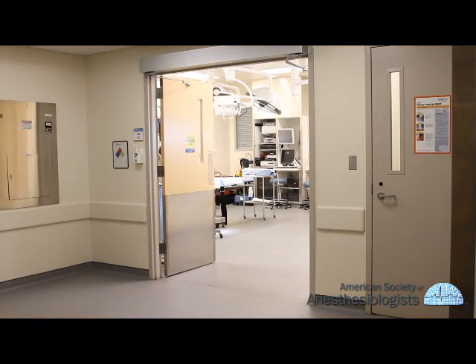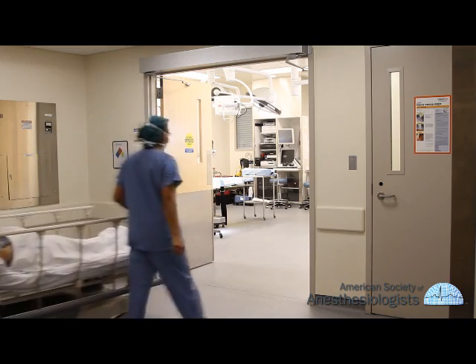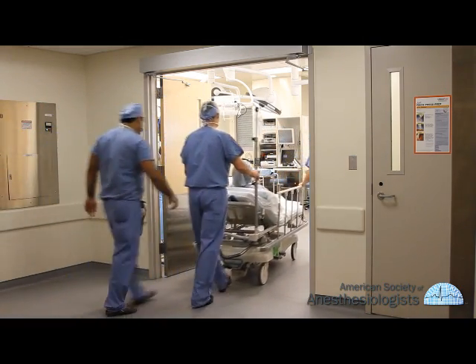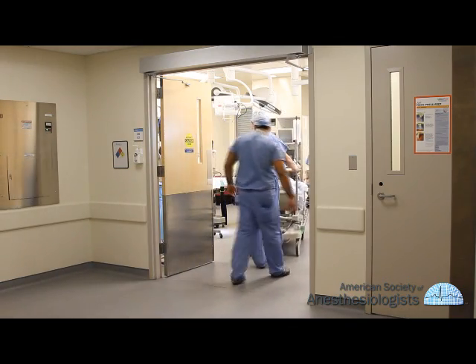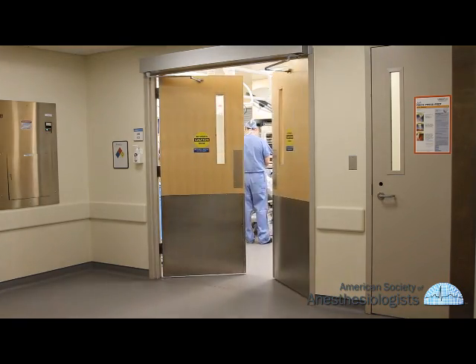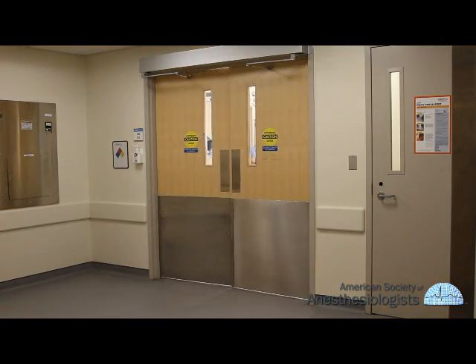We hope we have answered many of your questions about anesthesia, but be sure to ask your anesthesiologist any questions you may still have. Although anesthesia, like all medical procedures, has risks and benefits, it is as safe today as it has ever been.